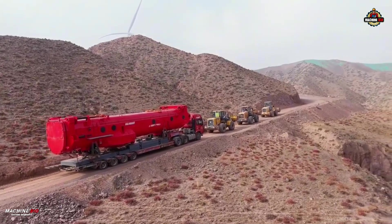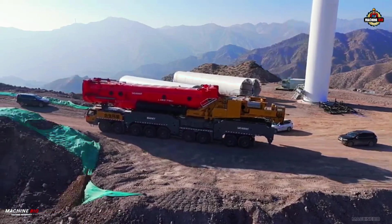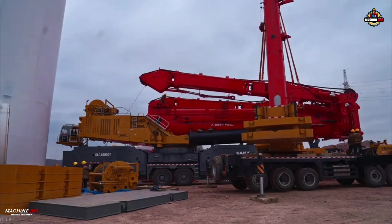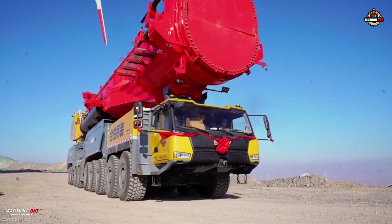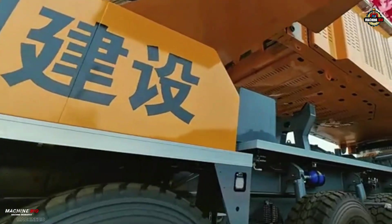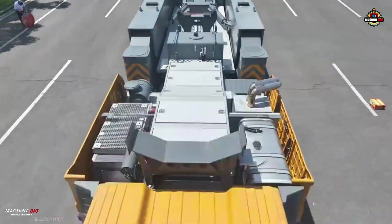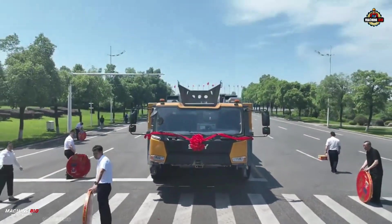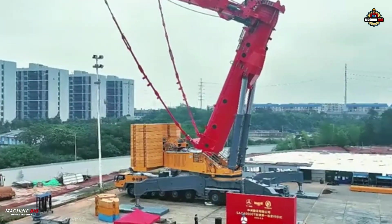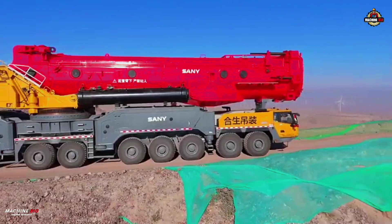Packed with smart tech, the SAC 40,000T offers intelligent boom status monitoring, real-time side bending angle feedback, active control systems, and an enhanced signal receiver for unmatched operational stability. Both the chassis and crane engine are powered by the Weichai WP17 TG 770 E30 engine, delivering a robust 566 kilowatts at 1,900 RPM and an enormous 3,300 Newton meters of torque at 1,200 to 1,600 RPM.